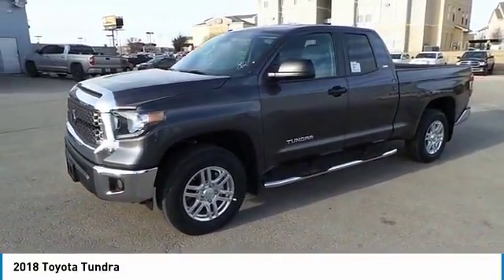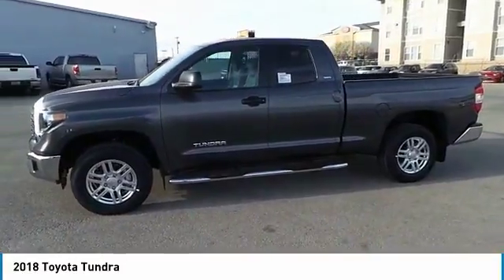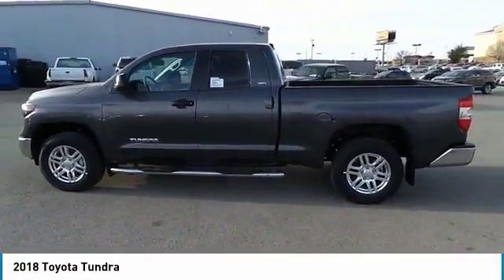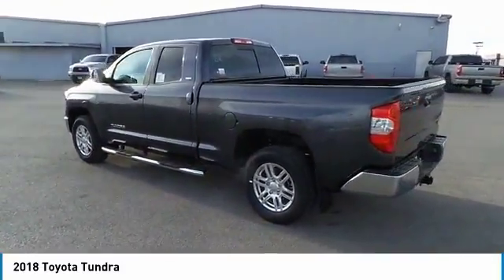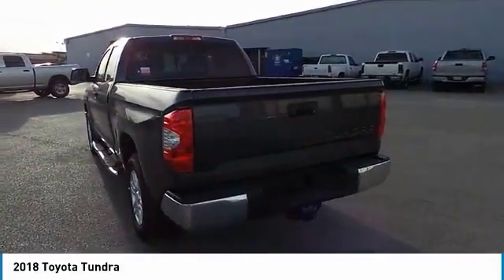Tundra has a number of unique features useful for those using it as a work truck, including extra large door handles, a deck rail system, and an integrated tow hitch. Included as standard are vehicle stability control, traction control, electronic brake force distribution, anti-lock brakes, and tailgate assist.